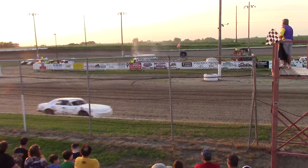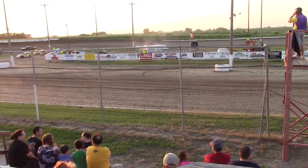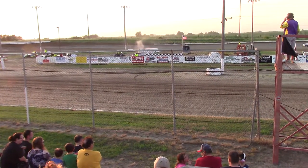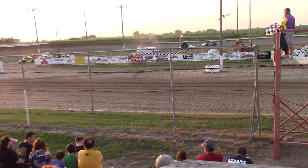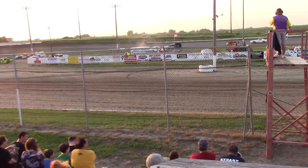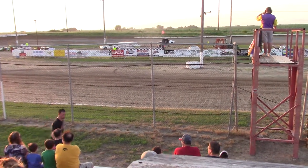Rigby's going to pull off Grassby for that 2nd spot. 3rd will go to the 7G of Kyle Gibbons out of Linden. 2nd to the 53 car of Chad Rigby. And the checkered flag in our final heat of the night — the cruiser.